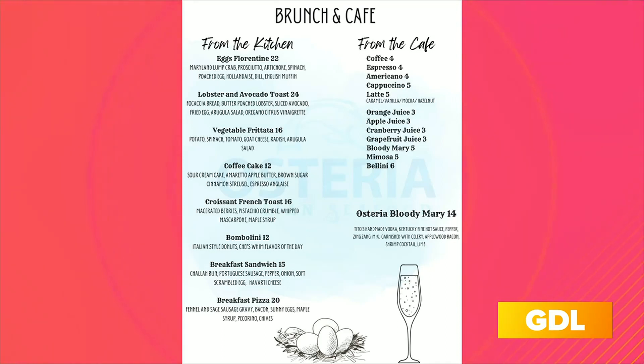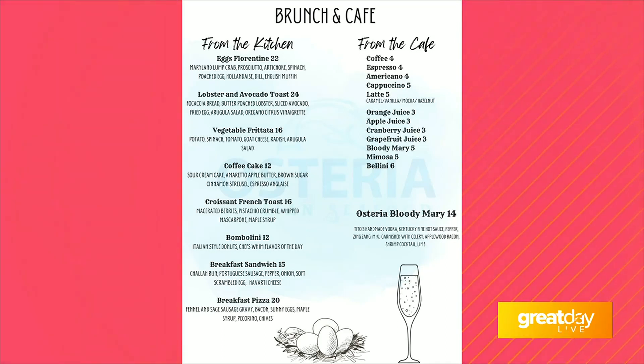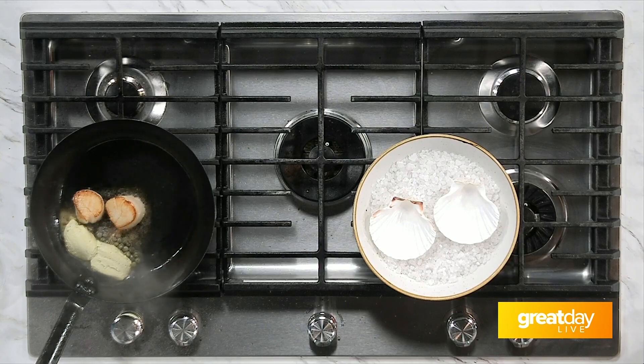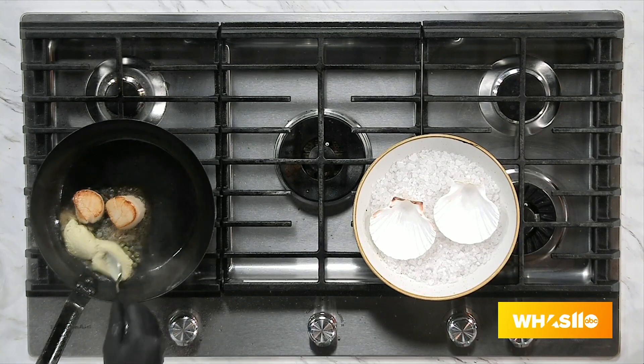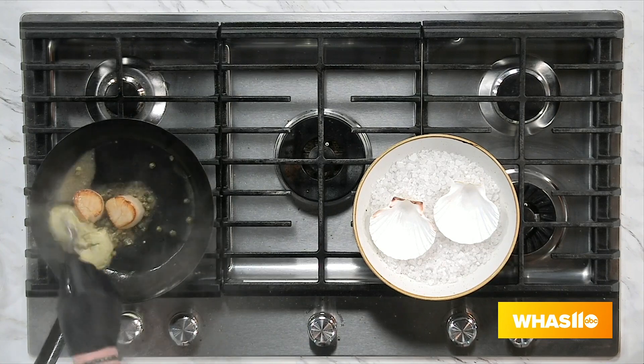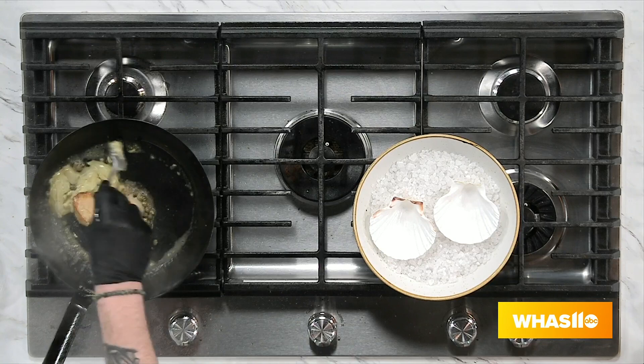Lobster and avocado toast? That is my all-time favorite — that's probably the bestseller, right? Everything's been popular though. The eggs florentine is a huge hit, the frisata, the crab cake — you can't go wrong. I saw that there was a croissant French toast, because I'm more of a sweet breakfast person, so that's right up my alley. We've got some classics for you — you'll have to come try it out.